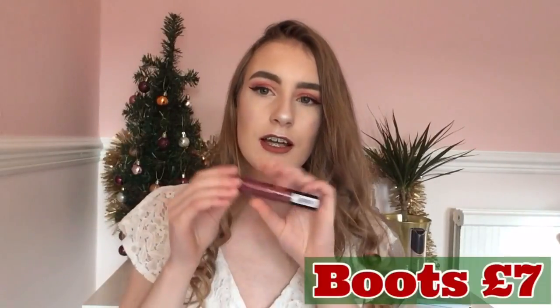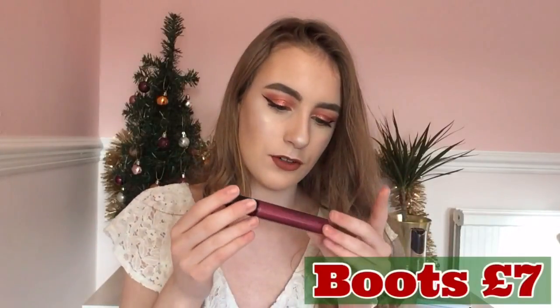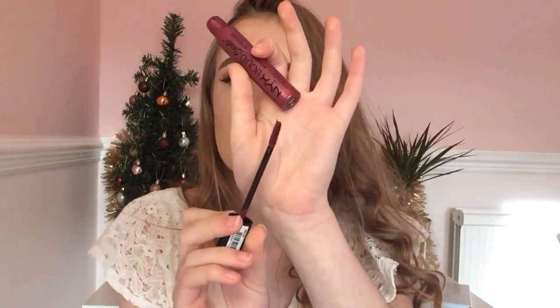I then have my NYX Liquid Suede Lipstick in a purple shade called Pure Society — it's basically a metallic liquid lipstick in purple, which is a nice Christmas shade. This is £7 in Boots and it's just amazing; it stays on your lips all day. All of the NYX lipsticks are really good.